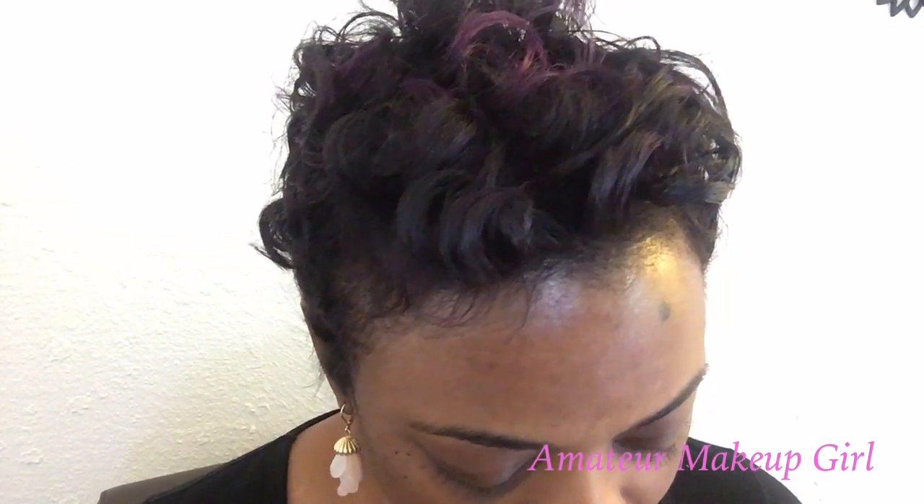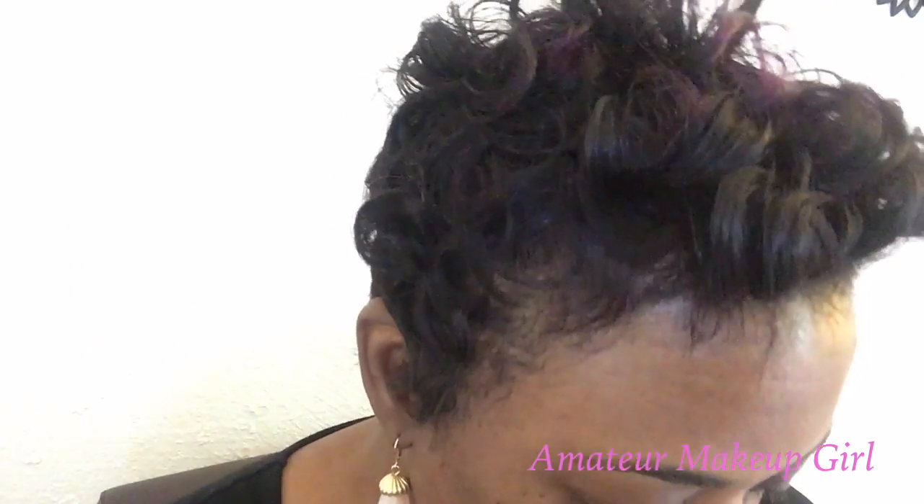I found this Jordana Fabu Brow eyebrow pencil. I've been wanting to try something a little bit different for my eyebrows — just a little softer look. I picked this up and I tried it yesterday and I'm gonna use it again today.